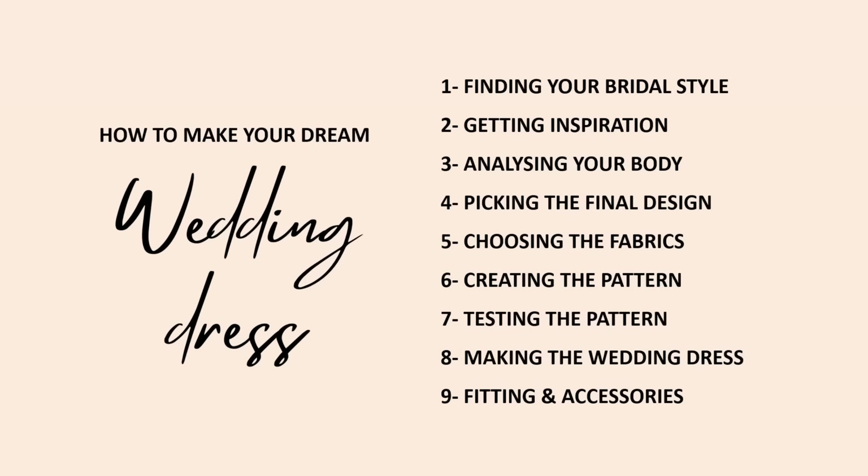I never thought of making my own wedding dress before, but after getting into sewing and going on this journey, it gave me the encouragement to do it. I think a lot of you who love sewing might have this idea in mind. That's why I want to share with you as many details as I can. From my experience, here are 9 steps I went through when making my own wedding dress.